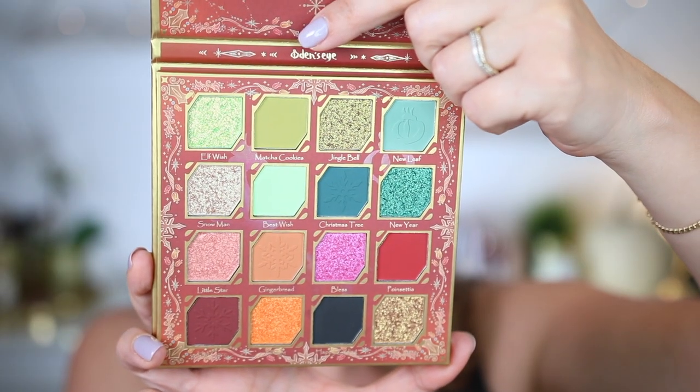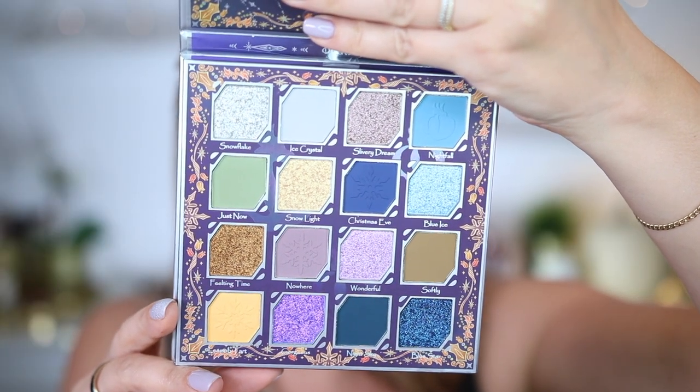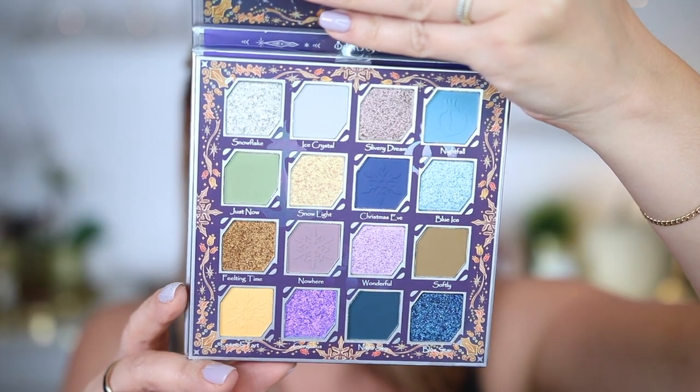Il y a deux palettes : une palette dans les tons plus chauds, c'est la palette Merry Christmas, et la palette Christmas Eve dans des tons froids avec des taupes, du violet, du bleu. Ces palettes me font vraiment penser à la Reine des Neiges — ça aurait pu être la palette de Elsa et la palette de Anna. Je vais jouer avec la palette Merry Christmas.